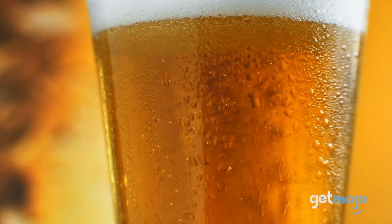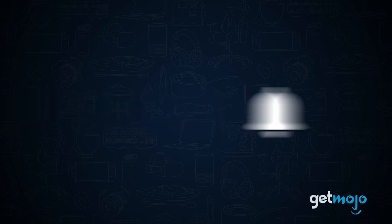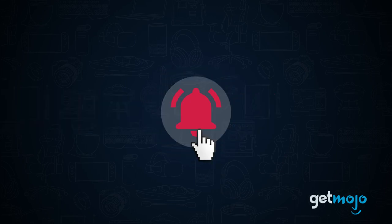So, without any further ado, here we go. Before we begin, be sure to subscribe to Get Mojo and ring the bell to be notified about our latest videos.